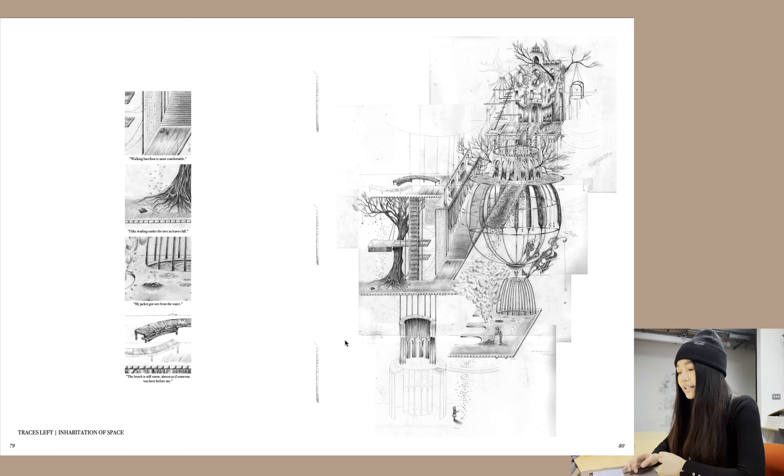Here I looked at the traces left between the characters — the inhabitation of space. You have moments like the visitor's shoes left behind, and the book she left underneath the tree as she was reading. This is the drawing diary as it grows over time again for the next week.